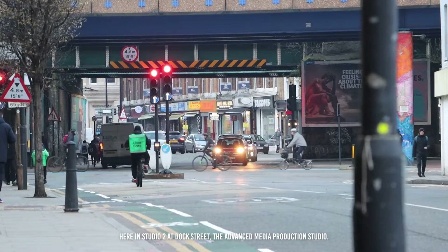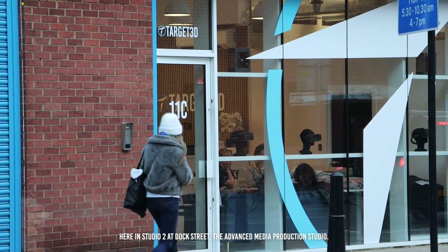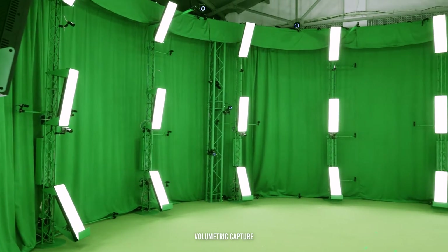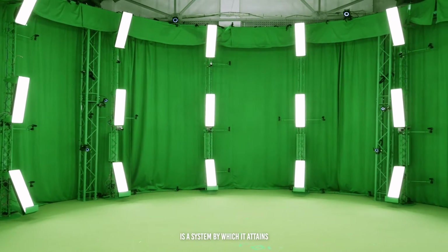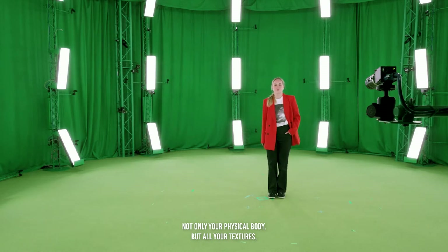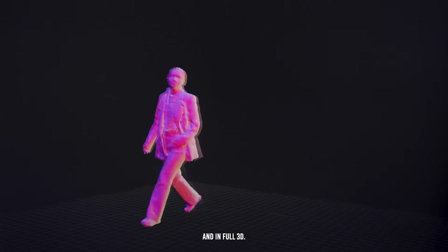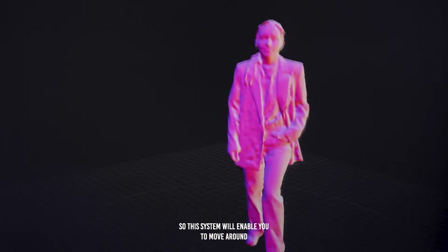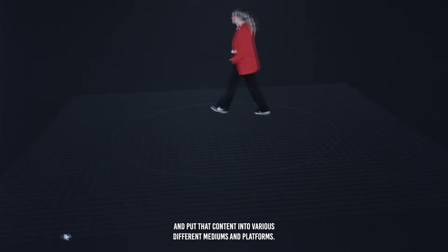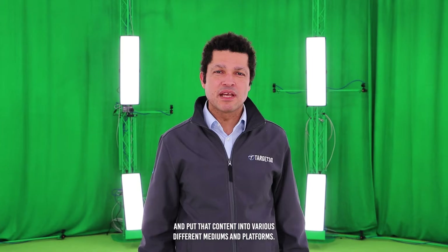We are really excited to introduce to you the Holosys system from 4D Views in our volumetric capture studio here in Studio 2 at Dock Street, the advanced media production studio. Volumetric capture is the system by which it attains not only your physical body but all your textures, in full 3D, so this system will enable you to move around your content, in and out of it, in high resolution and put that content into various different mediums and platforms.